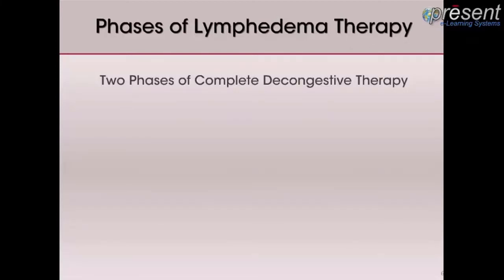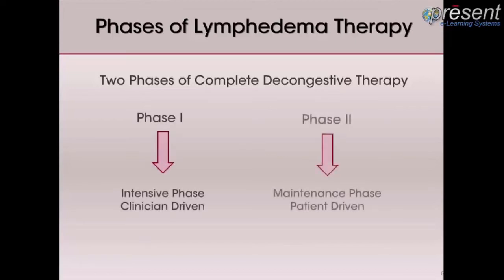Lymphedema interventions center around complete decongestive therapy. This therapy is applied in two phases. Phase 1, known as the intensive phase, is carried out until the extremity is decongested or has reached a plateau. Phase 1 is immediately followed by Phase 2, which is known as the preservation and improvement phase.